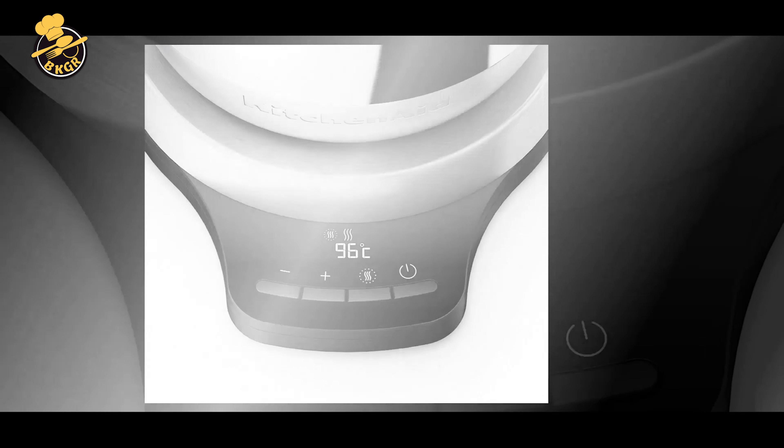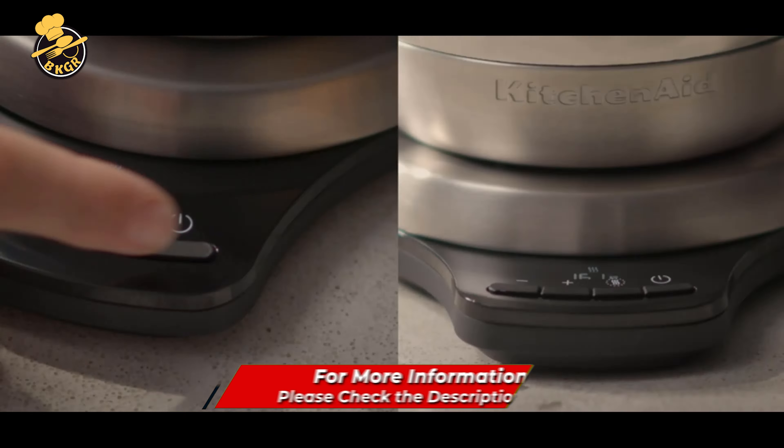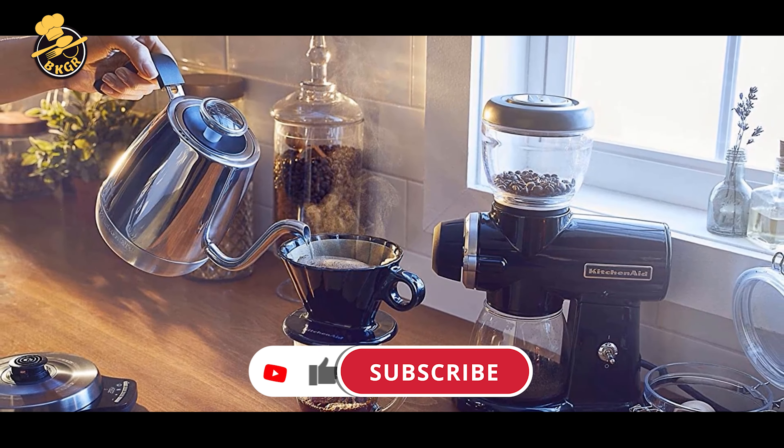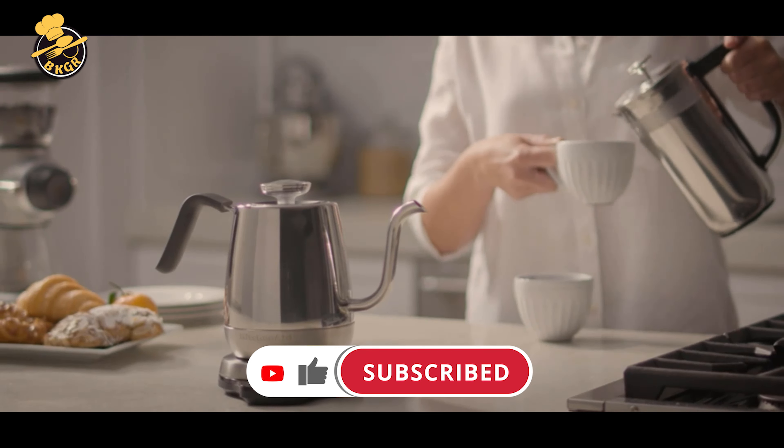Overall, the KitchenAid Precision Gooseneck Digital Kettle KE-1032 is an excellent choice for coffee and tea lovers who value precision and control. Its high-quality construction, digital temperature control, and unique gooseneck spout make it a versatile and convenient appliance to enhance your hot beverage experience.